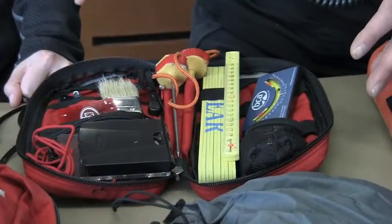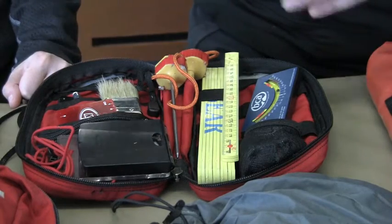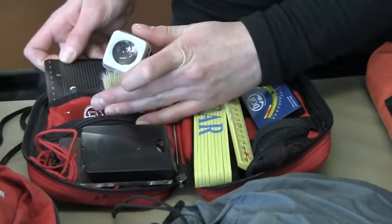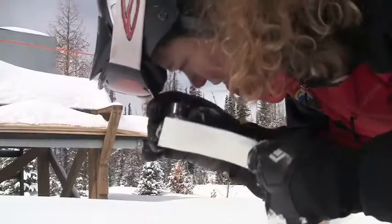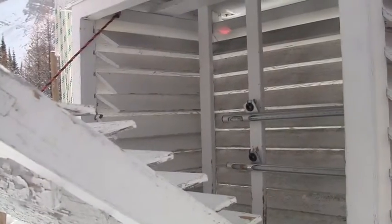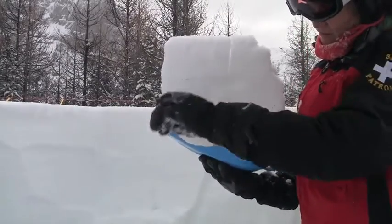This is actually my snow study kit. So if I was taking a snow profile, this is where I'm having a really good look at what's going on within the snow pack. A loupe and this is a crystal screen, so that's going to help me when I'm trying to identify what different types of snow crystals we have. I have a ruler in here, a couple of thermometers as well, a compass, and a brush to help me identify some of the really weak layers.